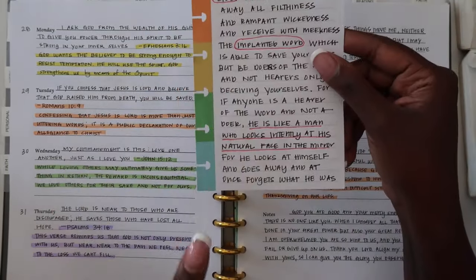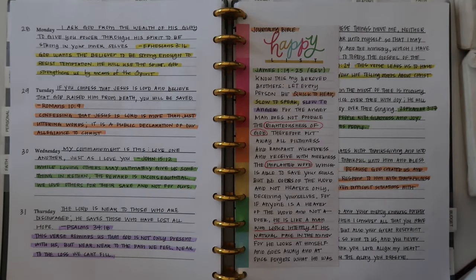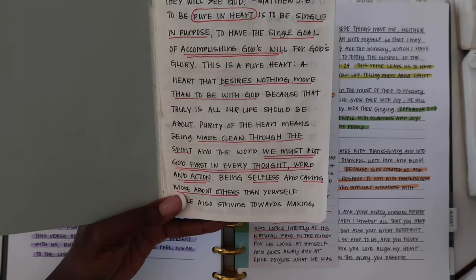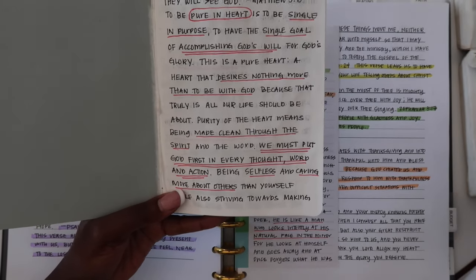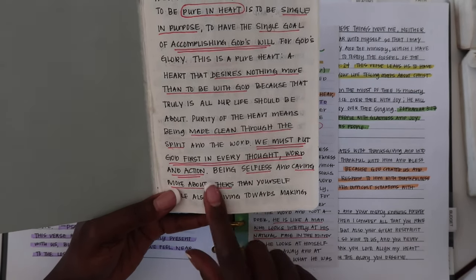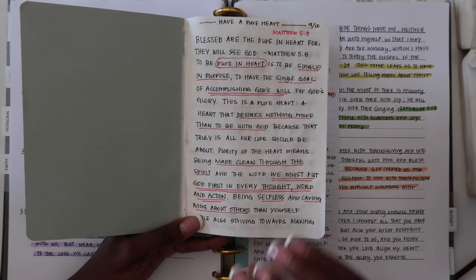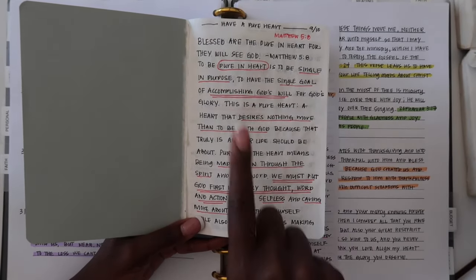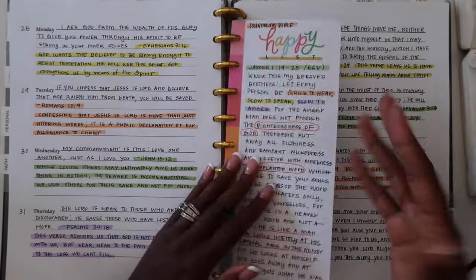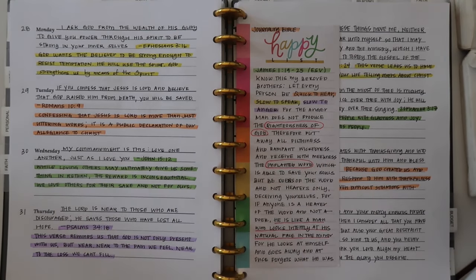Another thing that I will do is underline, and I underline to emphasize something. This just means that I want to make sure I am particularly paying attention to a word or a set of words, and I want to emphasize it so that I can pray on it or be inspired by it. As you can see, I underlined this entire sentence: 'We must put God first in every thought, word, and action.' I underlined it twice to make sure I was emphasizing that I wanted to apply that to my life. So I will circle things I want to define and underline things I want to emphasize throughout my Bible studies.